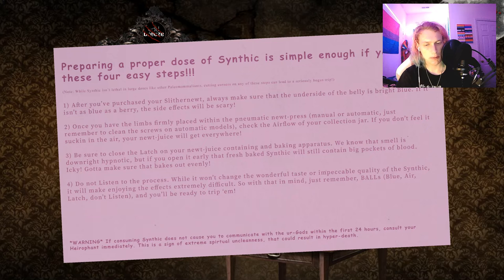Icky! Gotta make sure that bakes out evenly. Four: do not listen to the process. While it won't change the wonderful taste or impeccable quality of the Synthic, it will make enjoying the effects extremely difficult. So with that in mind, just remember: Blue, air, latch, don't listen — and you'll be ready to trip them.